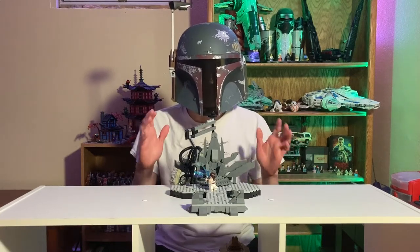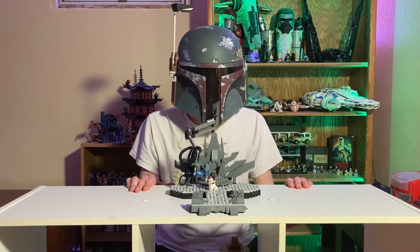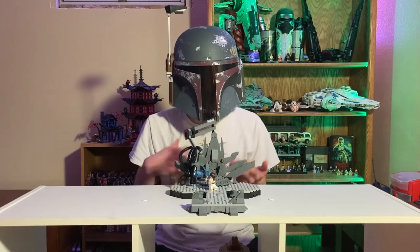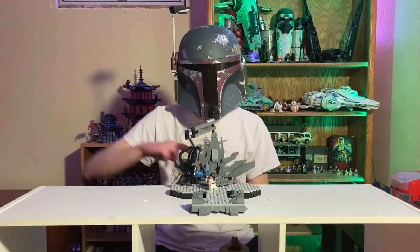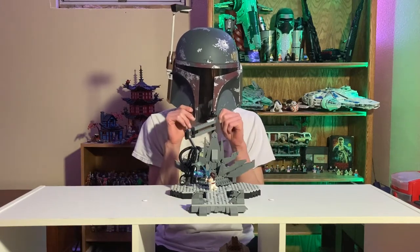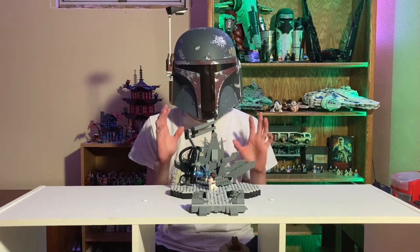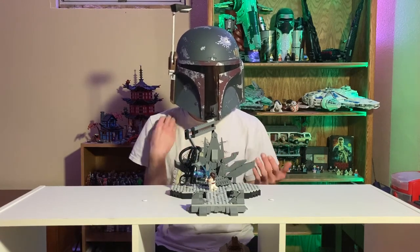Hey guys, Boba Bricks here with another video after a very very long time — I'm really sorry for the lack of activity. I've kind of transitioned more to Instagram lately with some minifigure shots I'm pretty proud of, custom figs I've been working on. That's probably been a transition for the better recently, as I'm in my senior year of high school and college is on the horizon, so there are just a lot more important things demanding my attention right now.